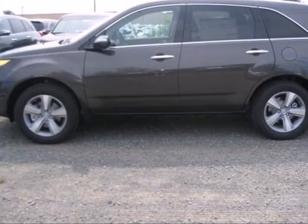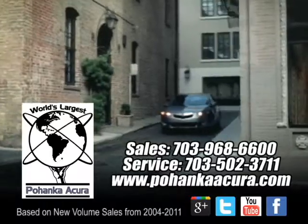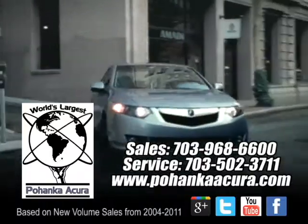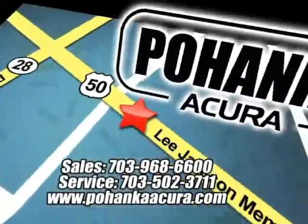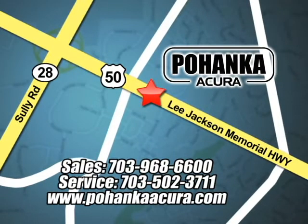Take this MDX home today and start by taking it for a test drive. Pohanka Acura is a great place to buy a car. We're conveniently located at 3911 Lee Jackson Memorial Highway, Route 50, in Chantilly.